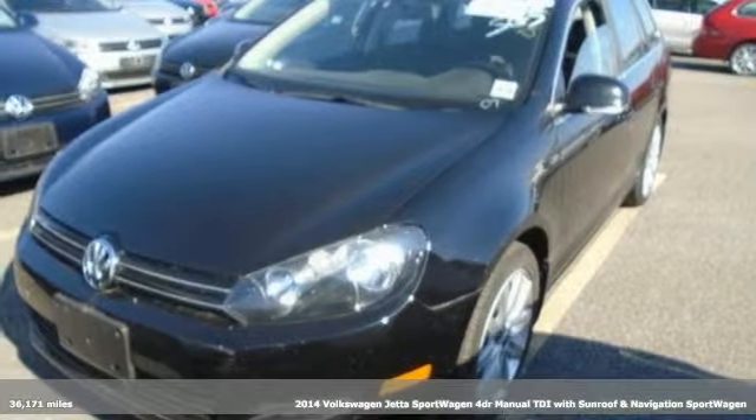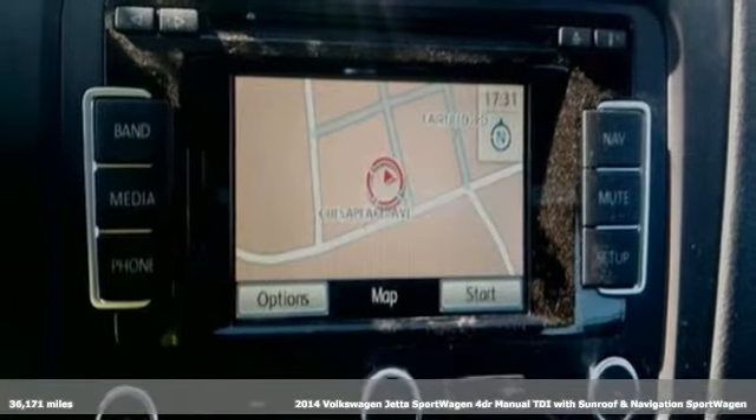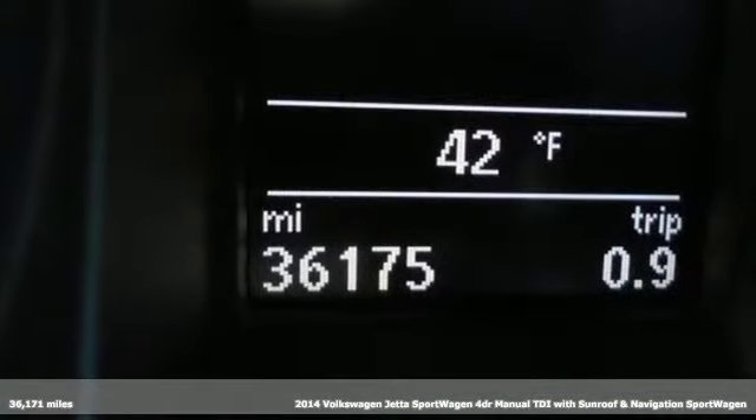It's a 2014 Volkswagen Jetta Sport Wagon. German-engineered style, performance, and precision come together to create the perfect sport wagon.